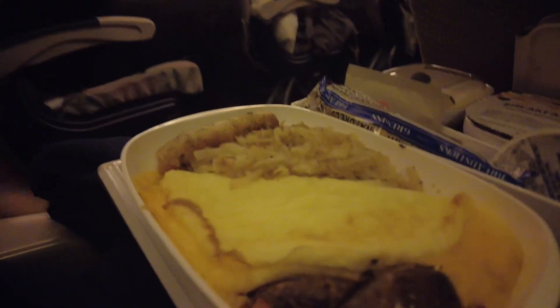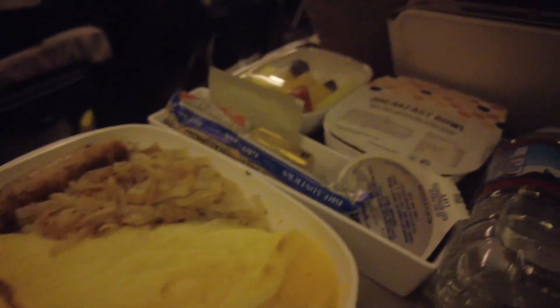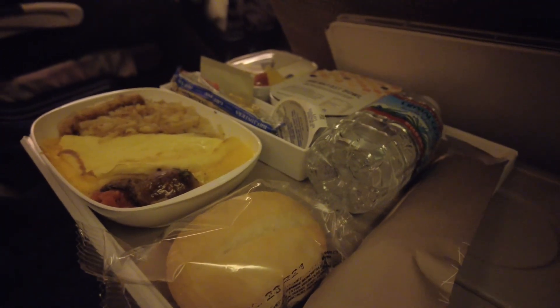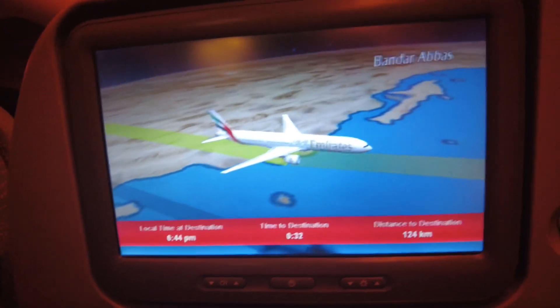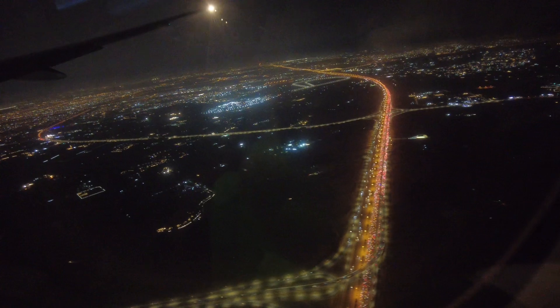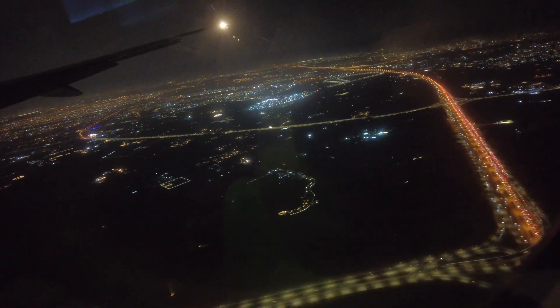It was now time for breakfast food. They served us a cheese omelet with turkey sausage, hash browns, a parfait, fruit, a roll, and water. Once again, it was fantastic. Before long, it was just about time to land. Just before getting off, they gave everybody a hot towel to wipe their faces with. Everybody was up and walking around, and we could finally open up our windows and see the city of Dubai.